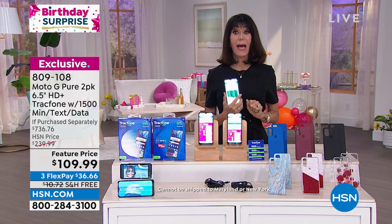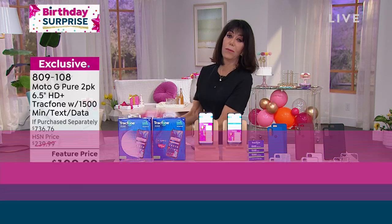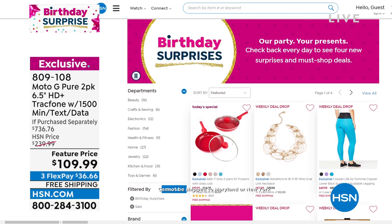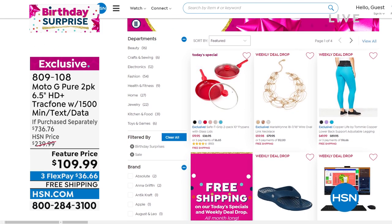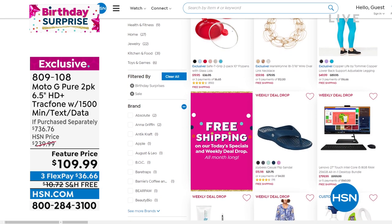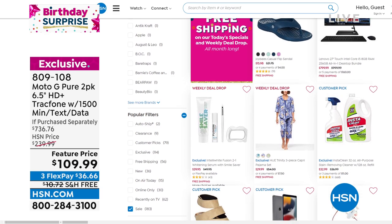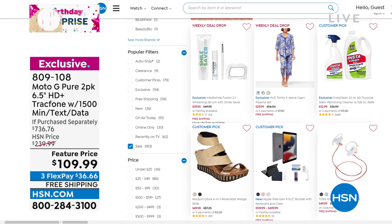At item number 809108, this is the only airing today. Go to hsn.com to check out more of our fabulous birthday surprises — we literally have birthday surprises across a full array of different categories. It's all about bringing you the best of the best. It is our 45th birthday here at HSN, and we want you to become part of our family.